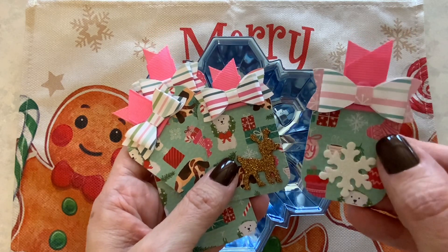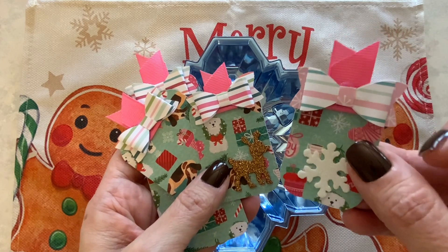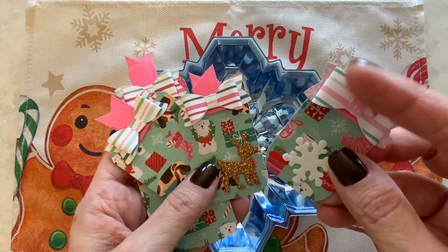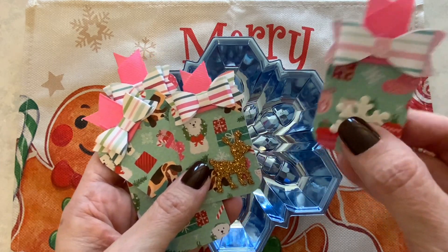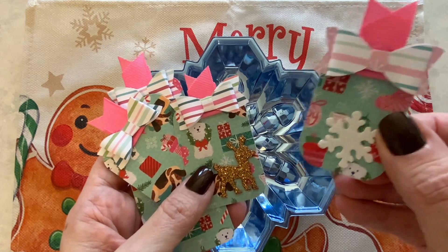I really love this teal color and then the little pink designs in there. I made bows using my Cricut and just used some pink ribbon for the tassel, and some of those puffy foam stickers from Dollar Tree.